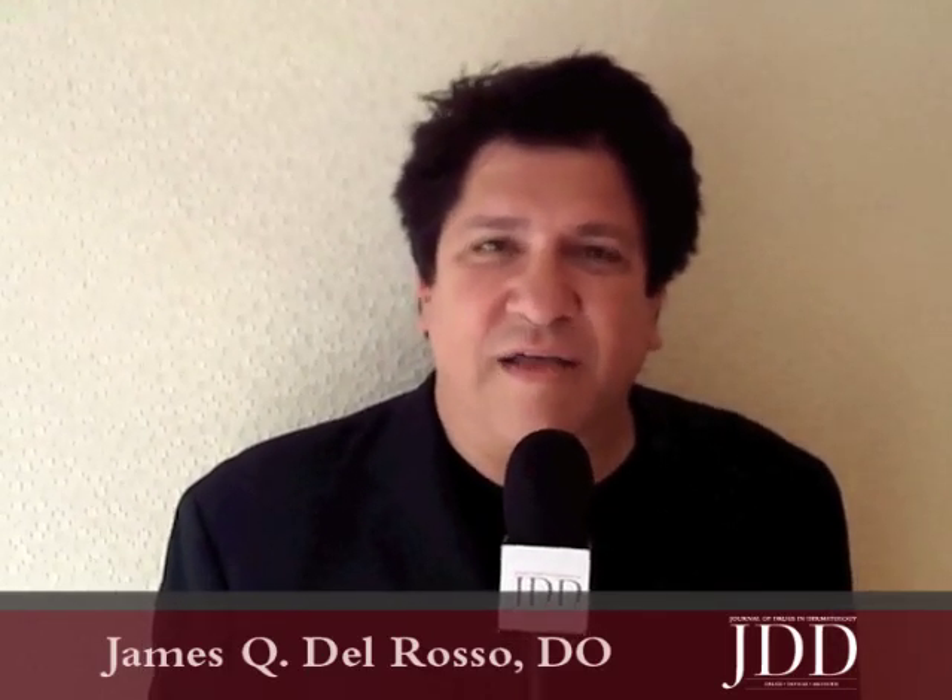Hello, my name is Jim Del Rosso. I'm a dermatologist in private practice in Las Vegas and Henderson, Nevada at Las Vegas Skin and Cancer Clinics, and also Dermatology Residency Program Director at Valley Hospital Medical Center in Las Vegas.